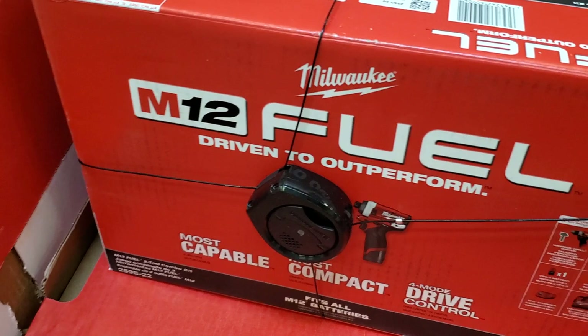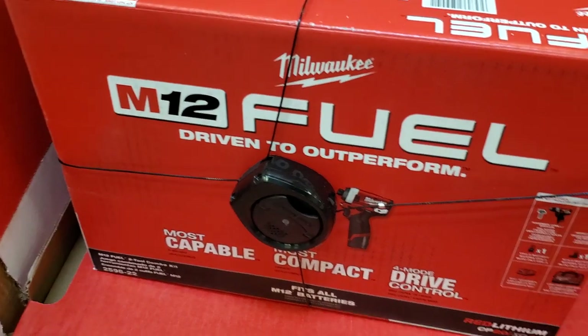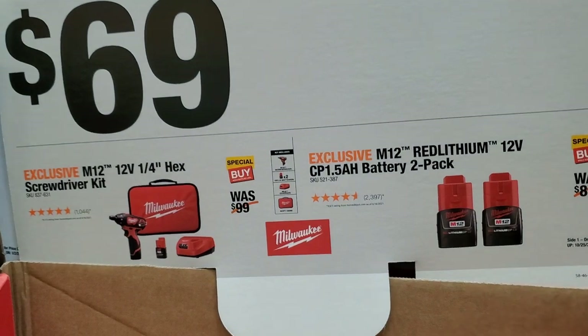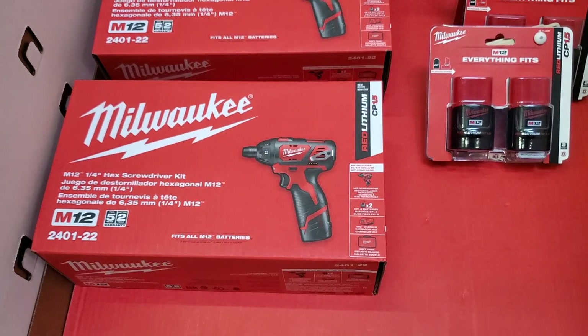$179 for the two-tool combo kit — remember that is the Fuel, top of the line. $69 for the 12-volt screwdriver kit with a couple batteries — 1.5Ah I believe. For $69 bucks, not a terrible deal.